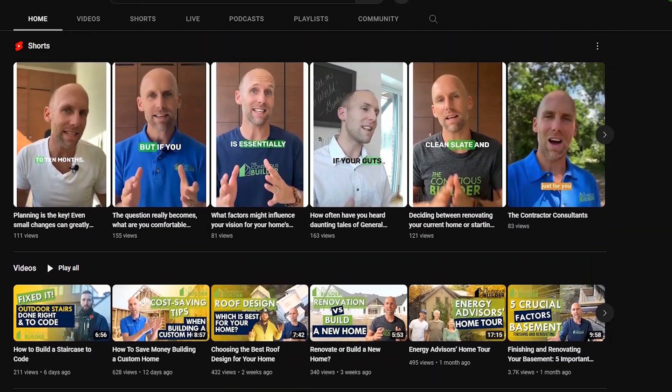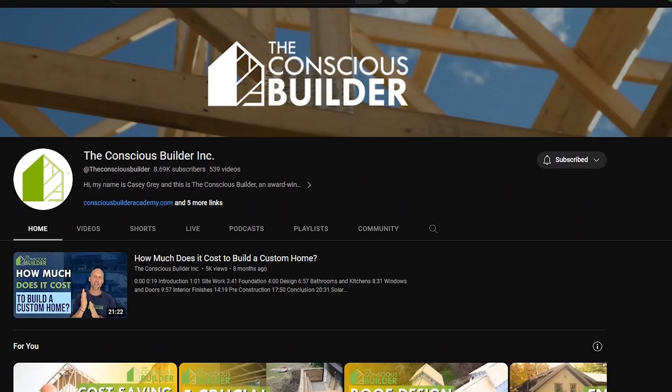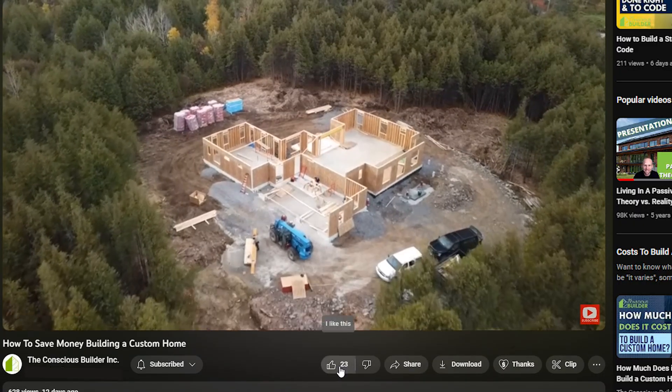Thank you so much for tuning into this video. If you're wondering how you can support the channel, one of the best ways is by dropping a like under this video. We also love to get your comments and questions, so put those below the video and hit that subscribe button if you haven't already. Until next time, I'm Casey Gray — remember to build consciously.